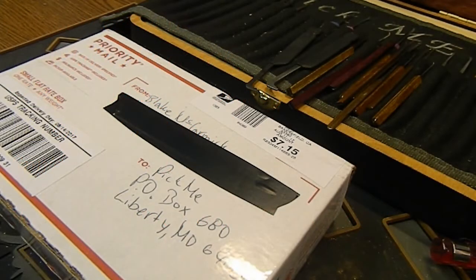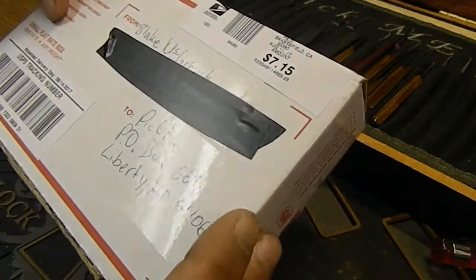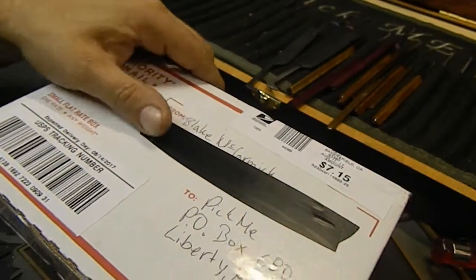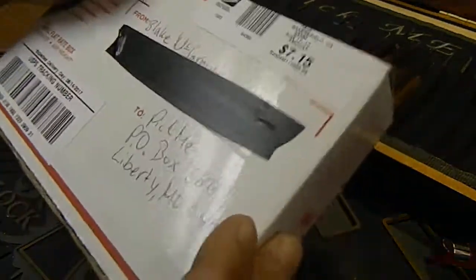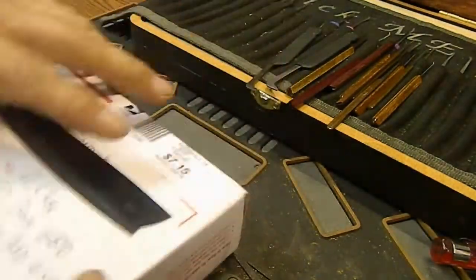Hello and welcome back. Today I got off work and went by the P.O. box and I've got another package waiting for me. This one is from Blake McCormick. He and I set up a little bit of a trade — I sent him some locks, he sent me a box of locks. So without further ado, let's see what he sent me.